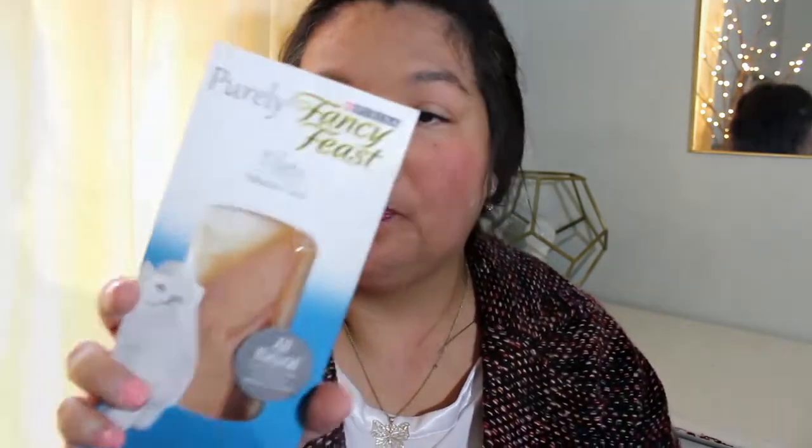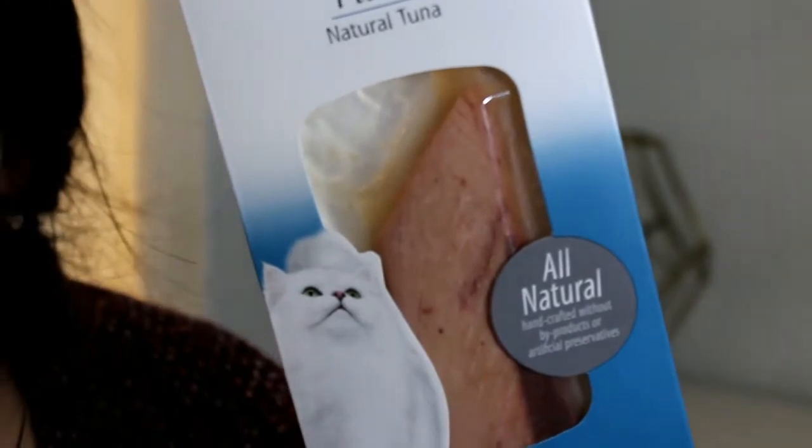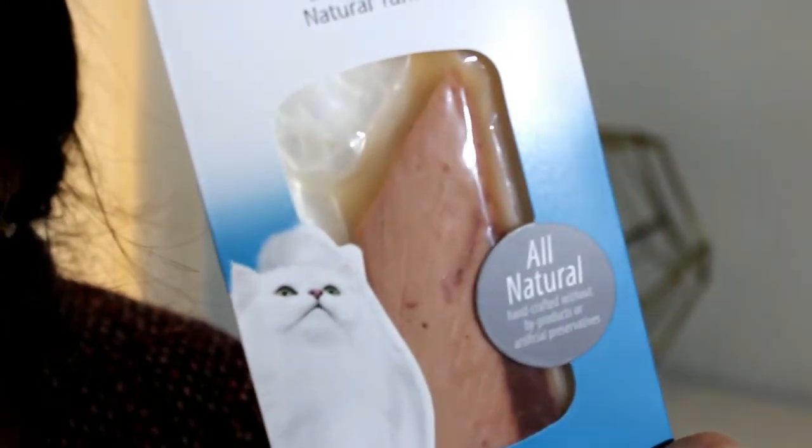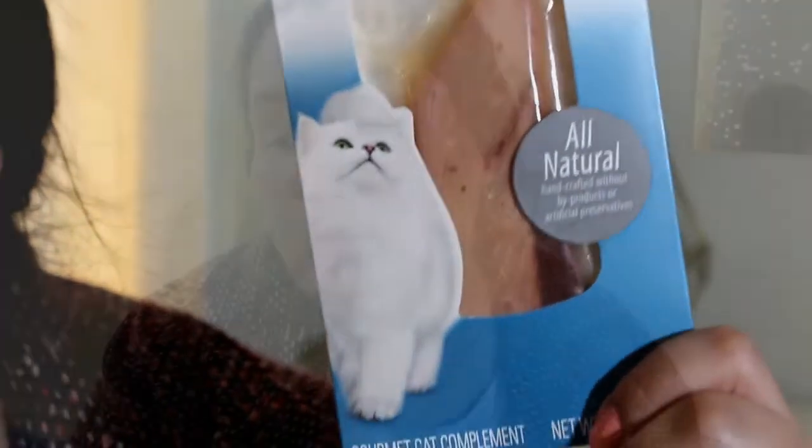It is the Purina Purely Fancy Feast Filets in Natural Tuna. It has skipjack tuna, tuna broth, celery powder, and salt. So there's a little bit of seasoning in there. Hopefully Kitty likes that. So that's the first thing.